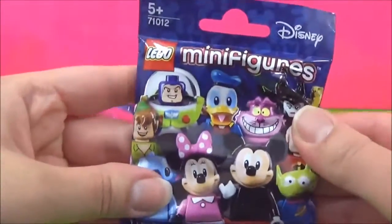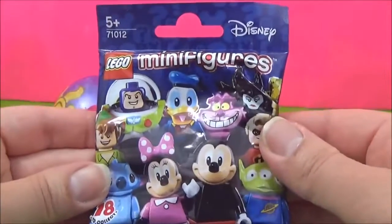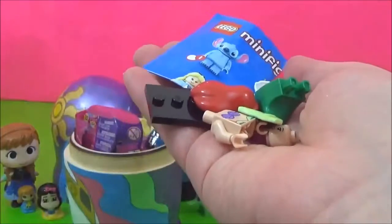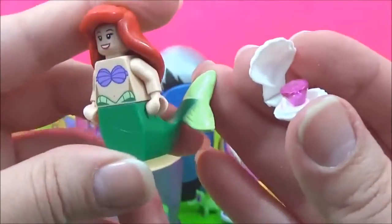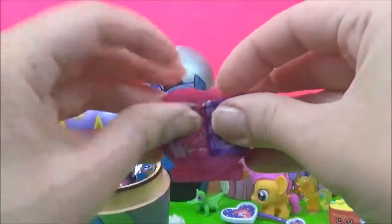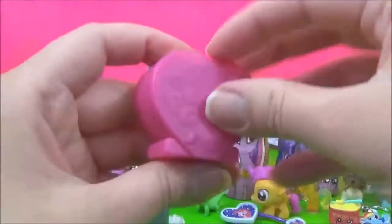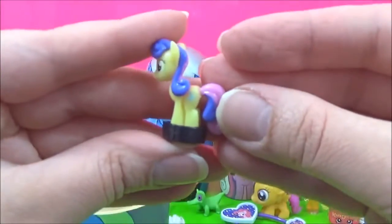We have a Lego minifigures, and this is the Disney one. Let's see which one we get. It looks like Ariel — it is Ariel! Next thing we have is a My Little Pony Squishy Pop. I hope we get one of the Crystal Ponies. We got Sweetie Drops — she is adorable.